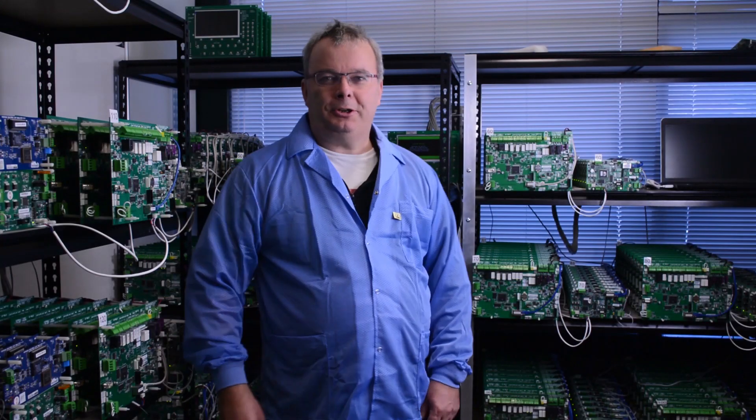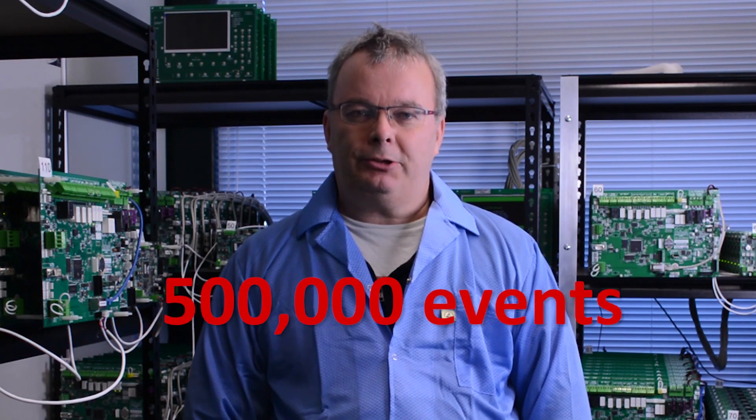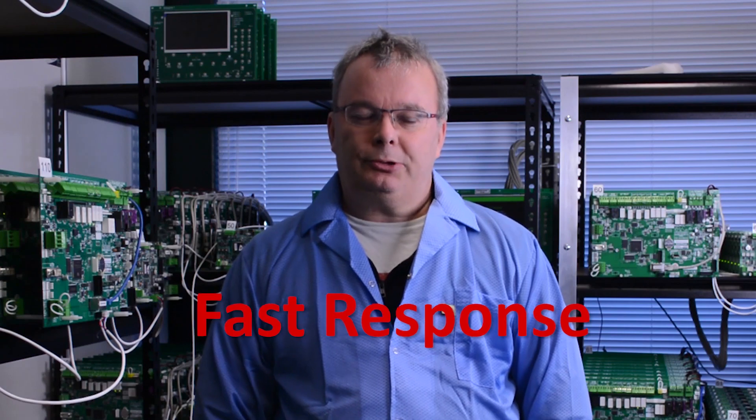What you see here is a test pad for the version 4.0 release of the NET2 network system. This includes an update to Pertronic FireMap. This kind of testing is done to ensure that the system works as designed. We simulate over 500,000 events such as fires, faults and routine system events to ensure that under the worst possible conditions,